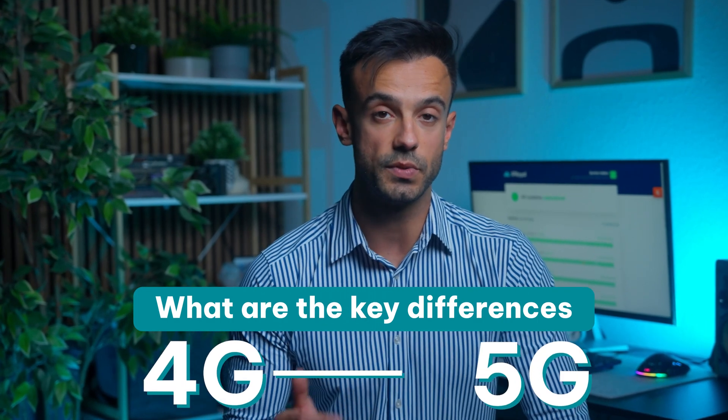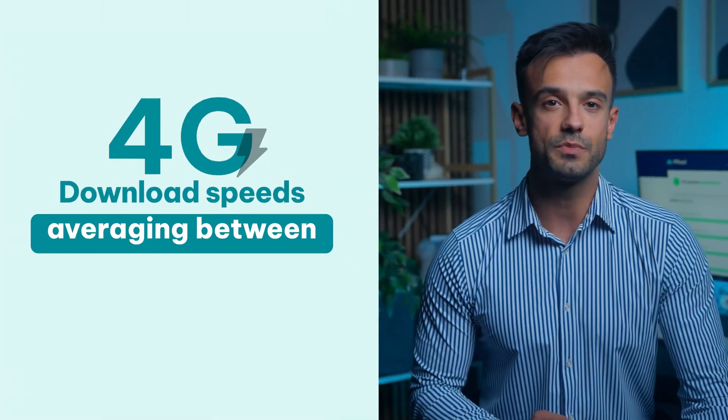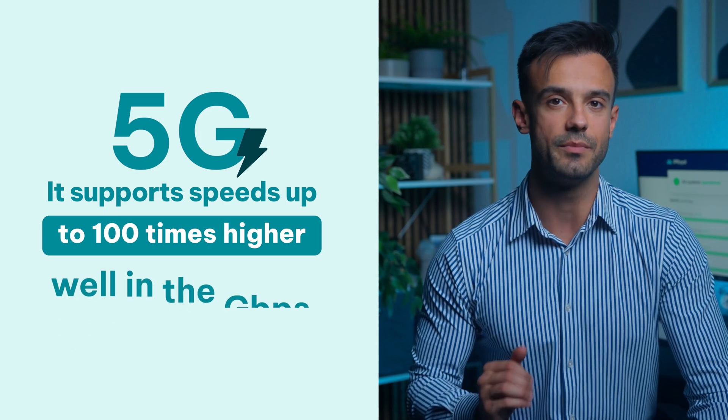What are the key differences between these two technologies? Let's start with speed. 4G has served us well, with download speeds averaging between 20 and 30 megabits per second. 5G promises to take things to the next level, supporting speeds up to 100 times higher, well into the gigabit per second range. That means downloading gigabytes of data in seconds.